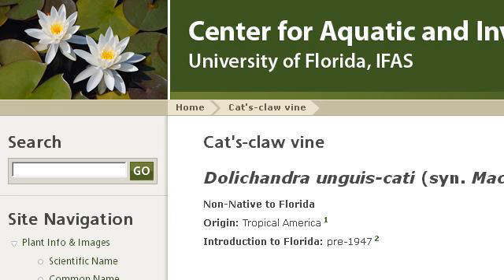Our top-ranked site to learn about invasive shrubs and vines is plants.ifoz.ufl.edu. See the page titled Catsclaw Vine Center for Aquatic and Invasive Plants. This is the link.